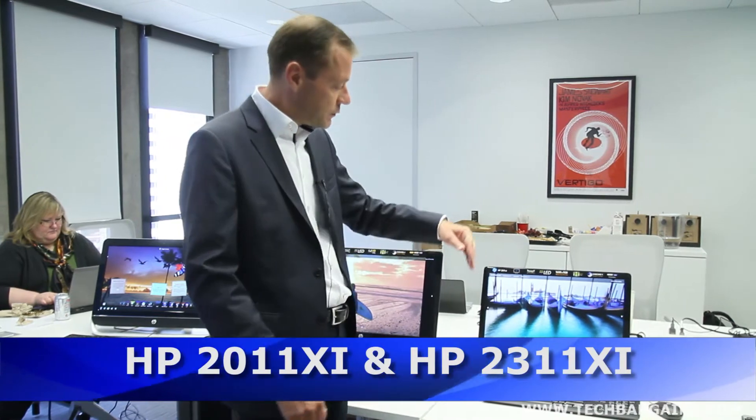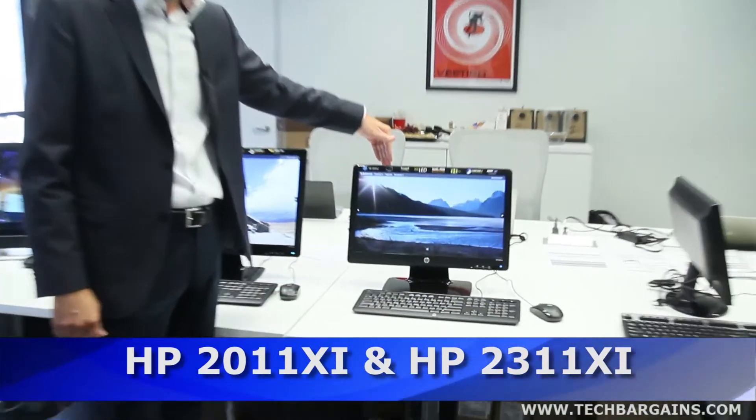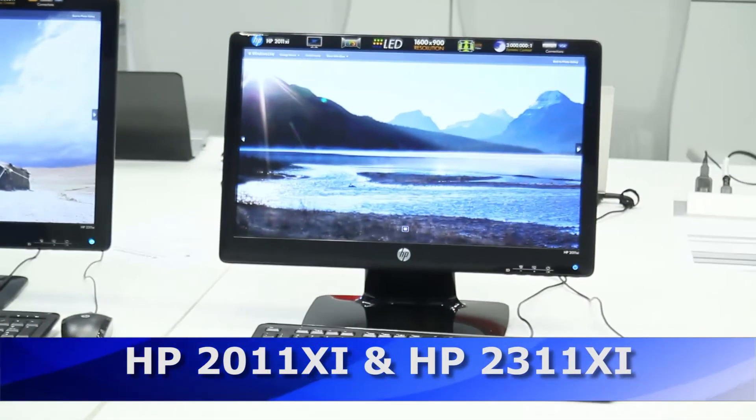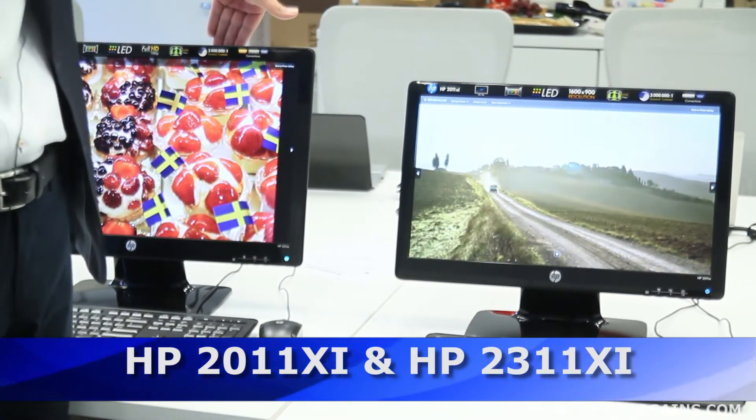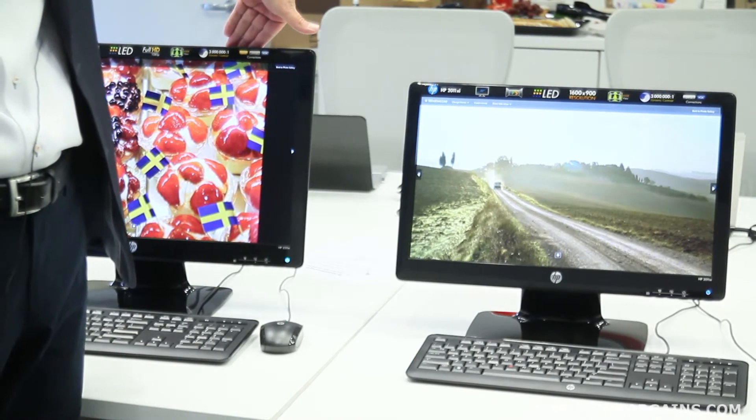Hello everyone, my name is Xavier Lauer. I work at HP in the consumer segment and today we are showing you two new panels from HP, the HP 2011 and the HP 2311. As their name implies, they are 20 inch and 23 inch respectively, but the key point is that these are IPS panels.